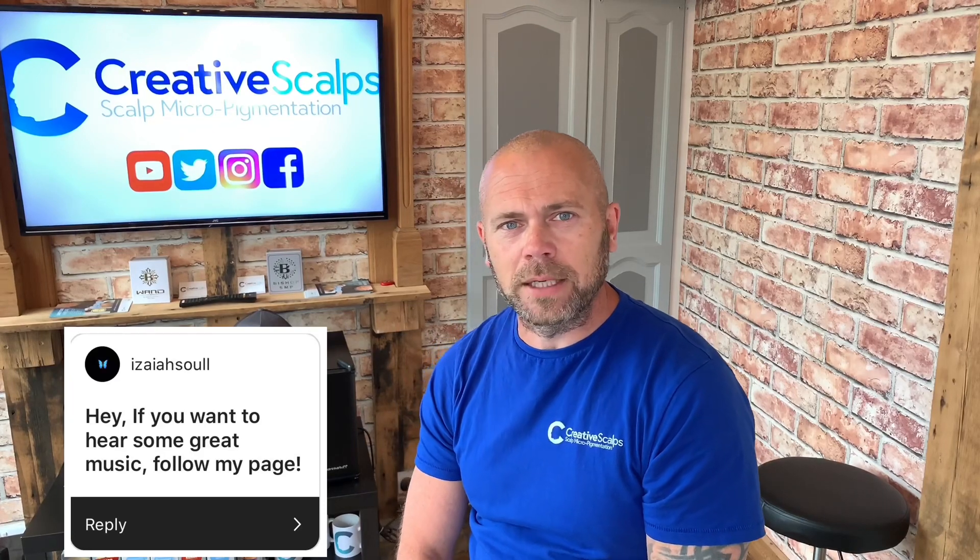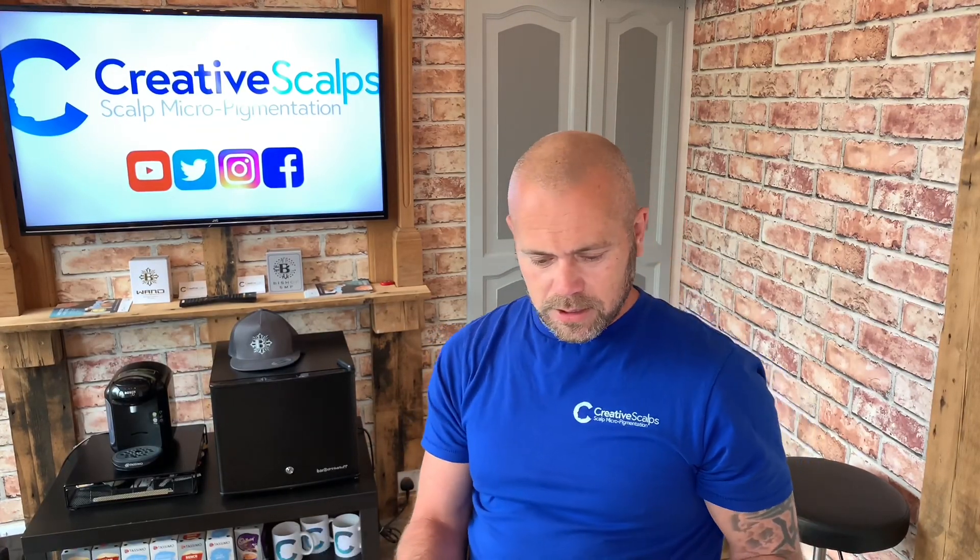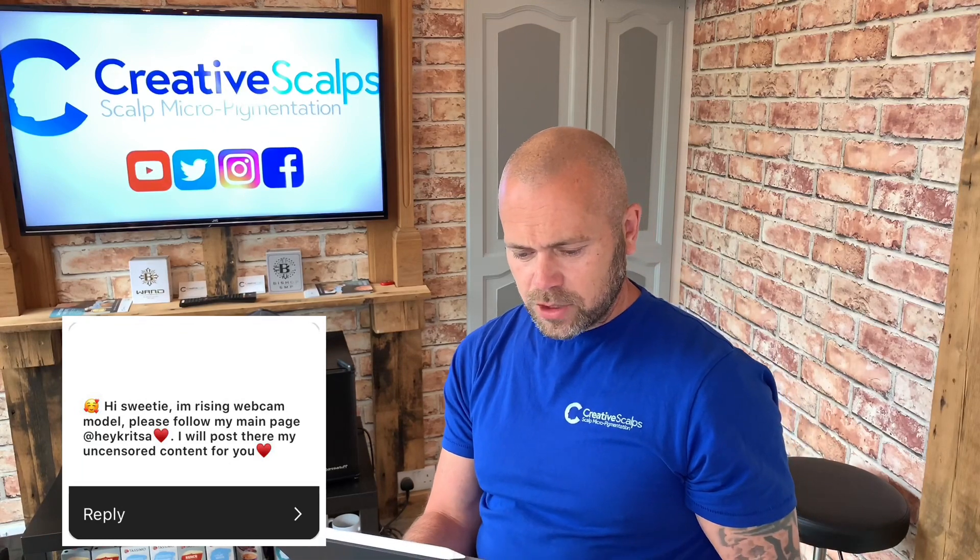First of all, Isaiah Soul has asked me — hey, if you want to hear some great music, follow my page. Not much of a question, but if you want some great music, go there. Lisa Thompson sent me a message with nothing on it. GuTerez.Amy43 says hi sweetie, I'm a rising webcam model, please follow my main page at Hayley Christa — I will post uncensored content there for you.